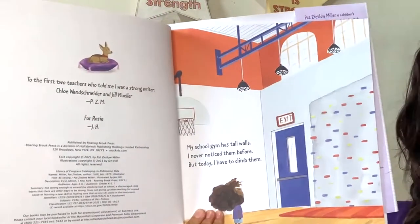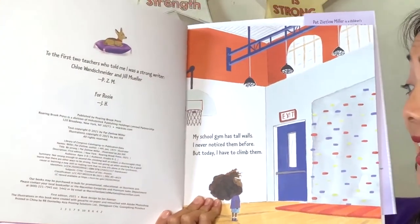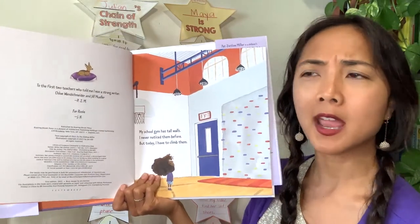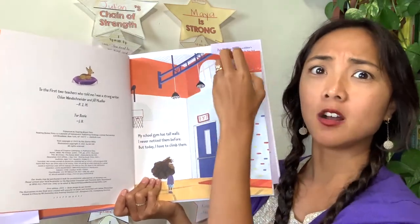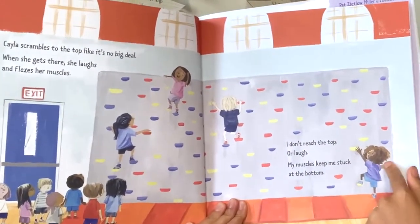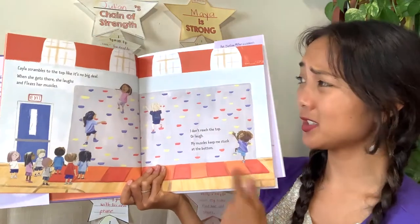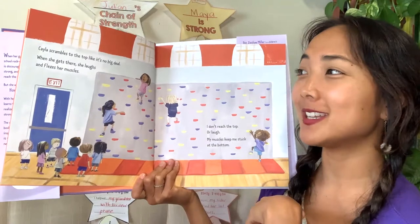My school gym has tall walls — I never noticed them before, but today I have to climb them. Have you ever climbed a wall like that, almost like a rock climbing wall? They're pretty tall, and look — they're climbing it. Here's our friend. What do you notice about her when she's climbing the wall? She's having a little bit of a hard time — it doesn't seem like she can go as high as the others.